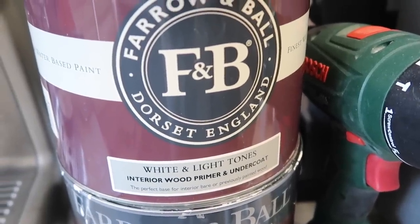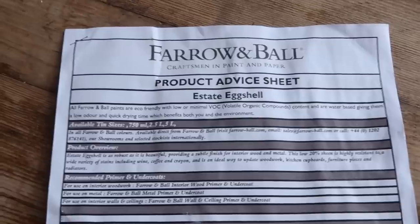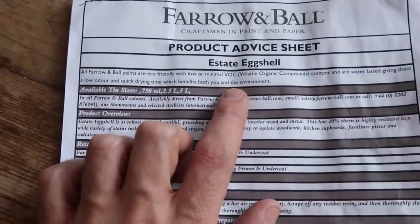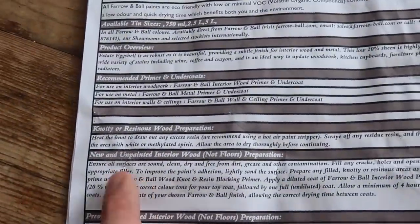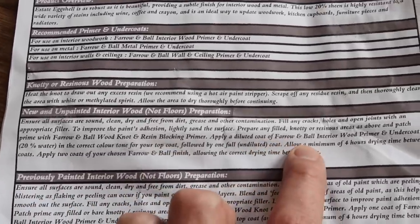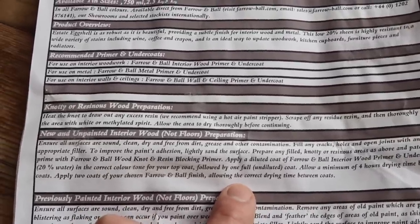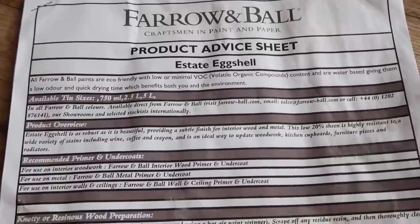Downstairs, you may remember that we had to get brand new fire doors put on because of the loft conversion — it's one of the building regulations that you have to have fire doors. And this is what the Farrow and Ball paint was for. It's the Farrow and Ball white and light tones interior wood primer and undercoat, and then the colour is Wimbourne White estate eggshell. Farrow and Ball give you an advice sheet for the different paints. It tells you how to prepare new and unpainted interior wood, which was the situation with the fire doors. Basically you go on with a diluted coat of the interior wood primer and undercoat at 20% water, then a full undiluted coat, and then you go on with your finish — the estate eggshell in this case — which took a couple of coats. The door did need a good sand first of all, but I'm really pleased with the finish. It's a really lovely kind of white tone and looks really nice.